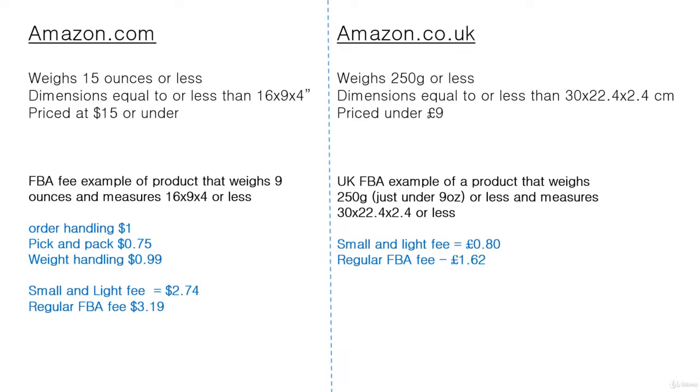On amazon.co.uk, for a product that weighs 250 grams — just under nine ounces — and measures 30 by 22.4 by 2.4 centimeters or less, the Small and Light fee is 80 pence, whereas the regular FBA fee for this size and weight would be 162 pence. That is a more significant saving because the fee is in fact half of what it would normally be.